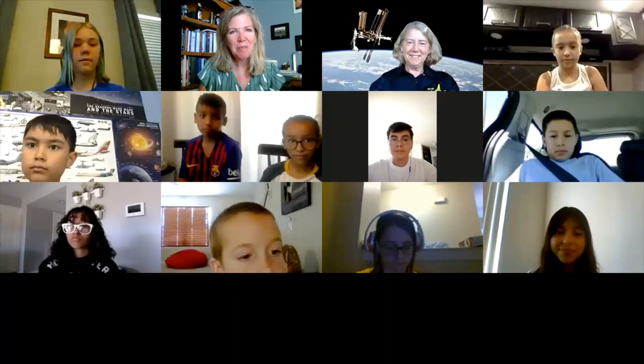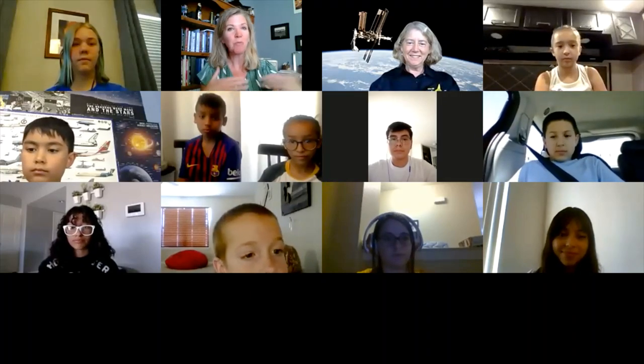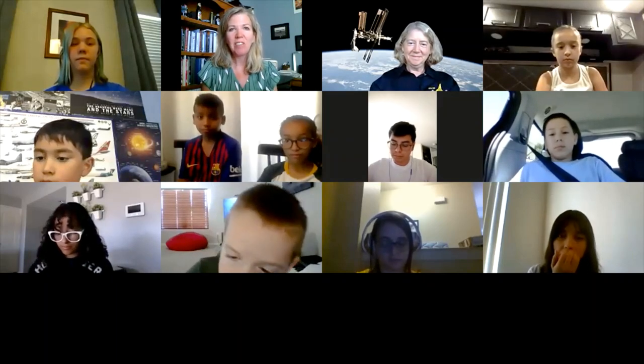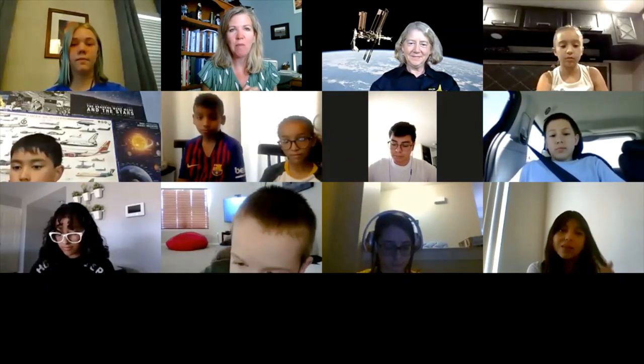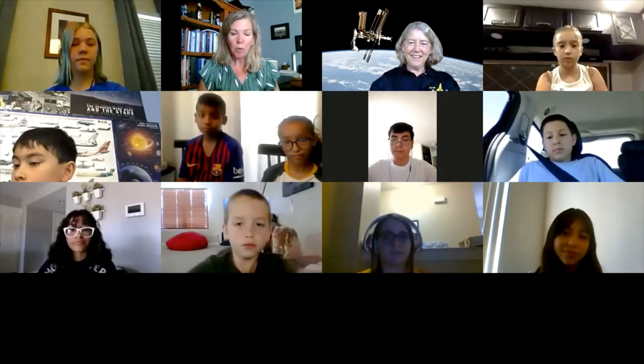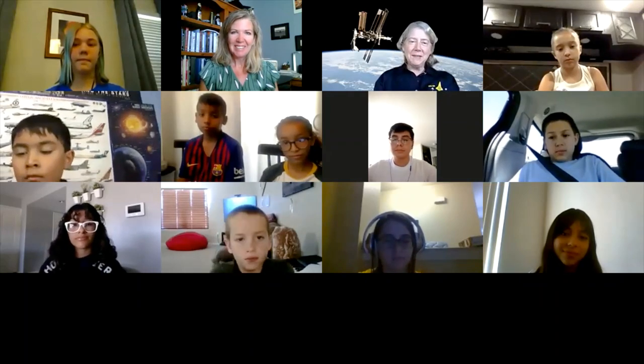Welcome to your interview with astronaut Pam Melroy. Pam, thank you so much for taking your time today to talk to our junior test pilots. They have lots of questions, and I'm so glad that you've taken the time to give them the answers. It's my pleasure to be here, and I'm excited to talk to anybody who's interested in flight tests and in space.